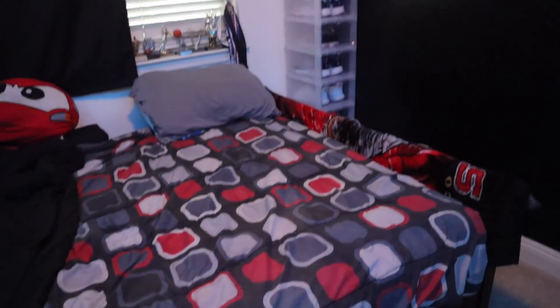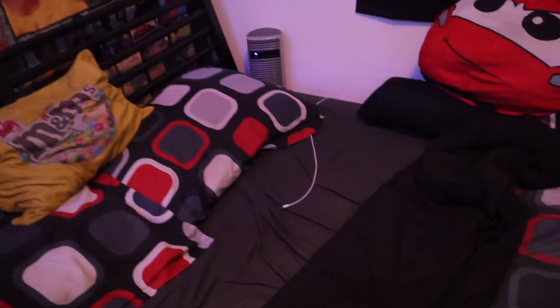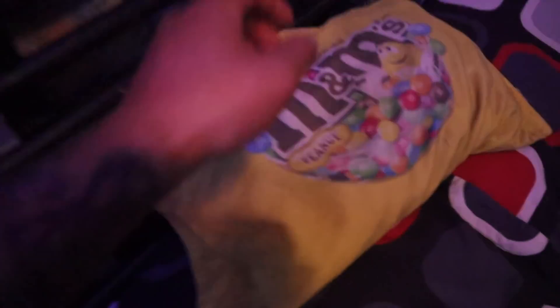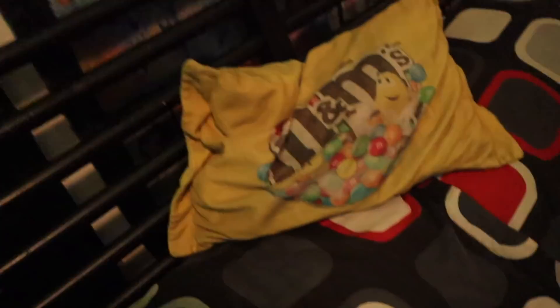Over here we got my bed. My room is basically different from the first room tour — the bed used to be over there going the other way. Now I've got a black wall and the bed layout is totally changed. This pillow right here — my mom's had this pillow probably since I was born. Literally anywhere I go I cannot get a full night of sleep without this pillow. It's been through so much.